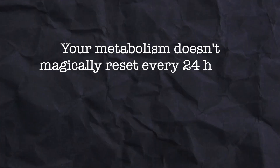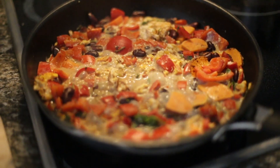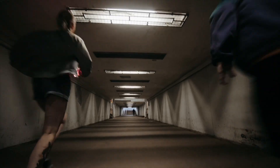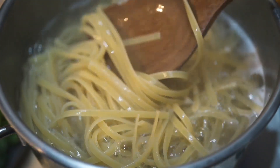Your metabolism doesn't just magically reset every 24 hours, and it's affected by more than just what you eat. It's cumulative — reflecting what you've eaten over the last few days, your stress levels, how well and how much you're sleeping, hormonal fluctuations, and how much you're moving. For example, stress alone can put your body into carb-burning mode even if you're not eating many carbs. And just because you didn't eat a bunch of carbs today doesn't mean you're not still burning stored sugars from carbs eaten the day before.